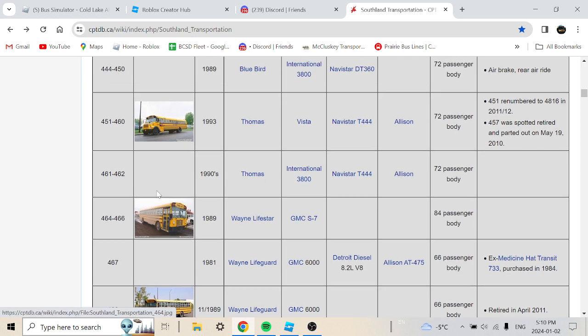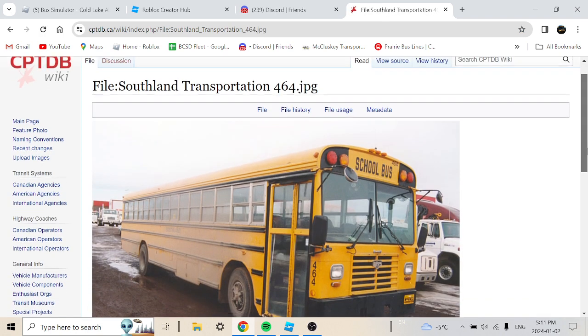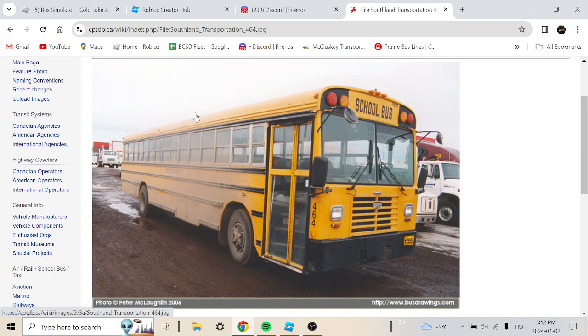Some more interesting buses coming up. Buses 461 and 462 are a 1990 Thomas International 3000 with a Navistar T444, 72-passenger body — this is a pretty interesting Type D bus, actually what would be called Southland's first Type D bus and their longest bus ever purchased. Buses 464 to 466 are a 1985 Wayne Lifeguard GMC S-7 with an 84-passenger body, which is their first flatnose Type D bus.